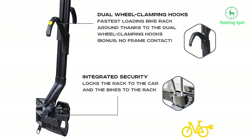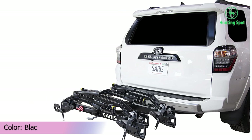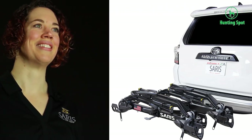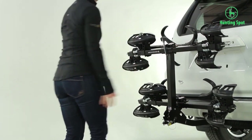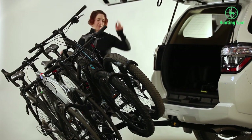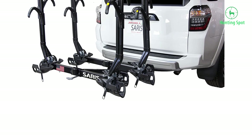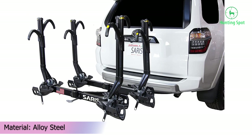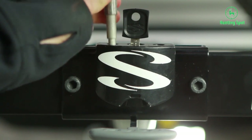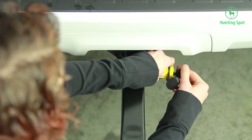The maximum weight capacity of up to 190 pounds ensures all your bikes are safely mounted. The Sari Super Clamp EX design is also nearly 40% lighter than other similar choices. Thanks to its heavy weight-carrying capacity, it can be used for a variety of bikes such as mountain bikes, electric bikes, and even road bikes. The super clamp mechanism keeps installations secure, and dual-wheel clamping hooks make the loading and unloading process faster than ever.